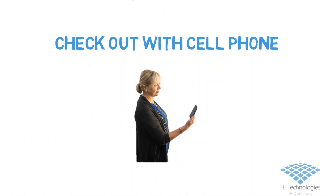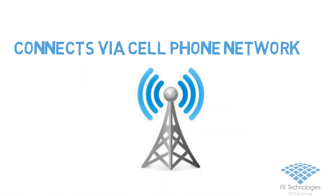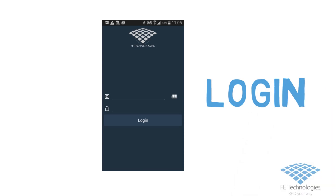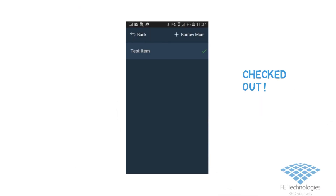With the Patron mobile app, patrons can check out items in the library using their mobile phone. The app connects via the mobile network to a service that allows the patron to be recognized by logging onto the app, and then the patron simply uses the camera on their phone to check out items using the item barcode.